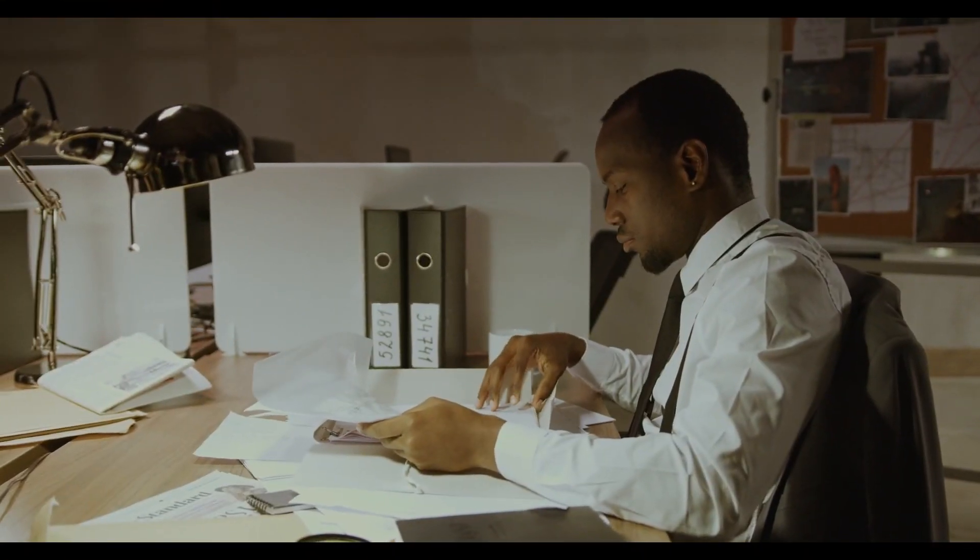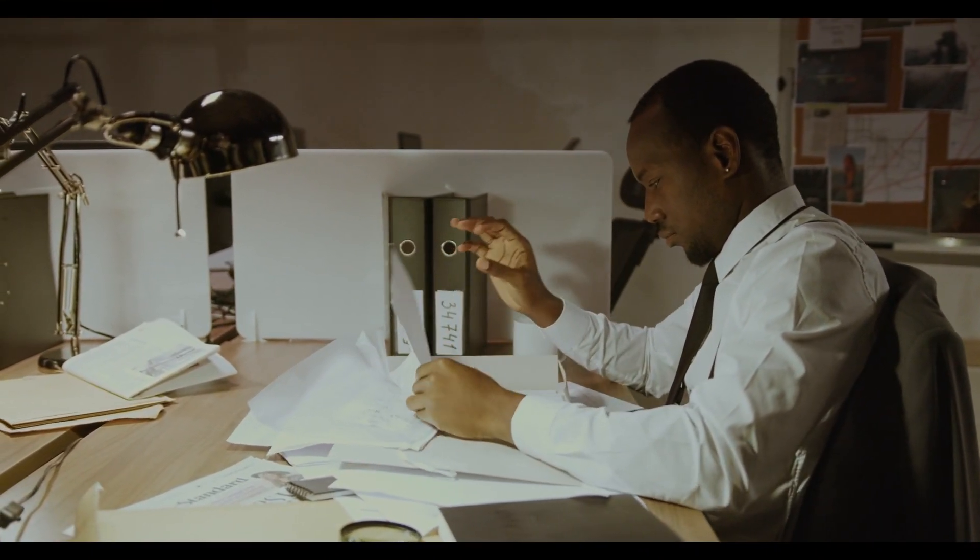Regularly reviewing your spending patterns allows you to make informed decisions and adjust your budget accordingly.